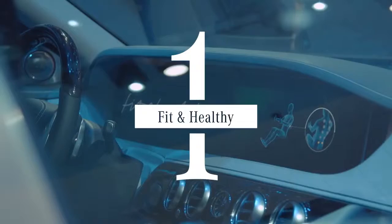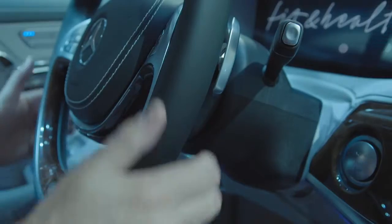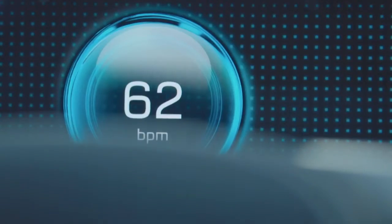And at number 1: ever imagined a car that cares about your health? With Fit and Healthy, you feel better when driving than when you first got in.